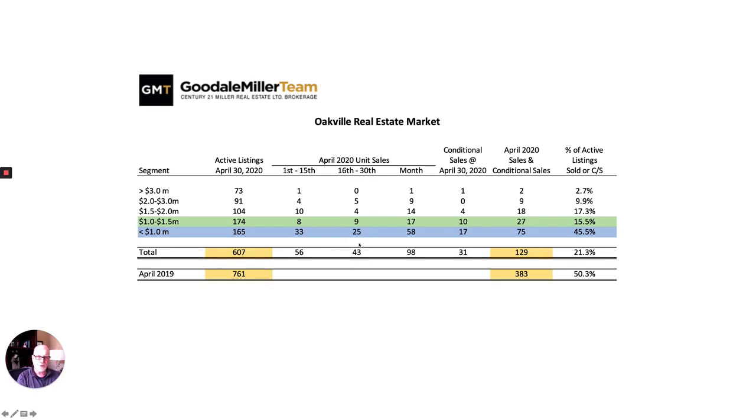What's exciting is that the under-million-dollar market is actually quite healthy — one in two homes, almost 50 percent, are selling. In green we're seeing some positive trends. So 33 plus 25 sold in the second half, plus 17 conditionally sold at end of month, equals 75 sales under a million. The one-to-one-five market is 8 plus 19, plus 10 conditional — 27 sales — and that market has come around quite nicely in the second half of the month. We're up about 120 percent in sales between the first half and second half of the month in that range, and up about 27 percent in the under-million market.